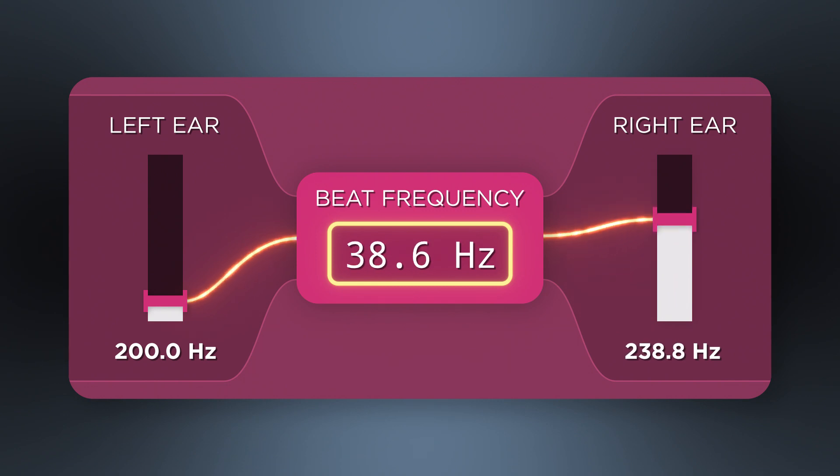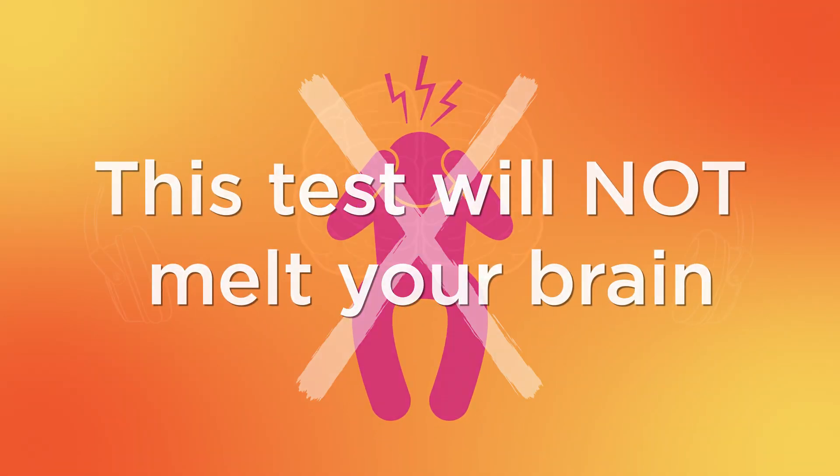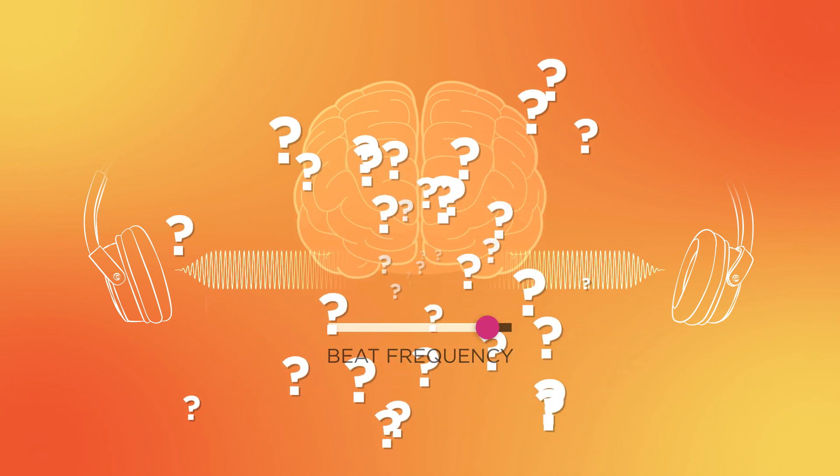For the next couple tests, we're going to keep going up until we reach 60. Don't worry, this test is not going to melt your brain. At some point, you won't be able to hear the pulsating sound anymore, and your brain is just going to go, I don't know, sounds like regular tones to me.